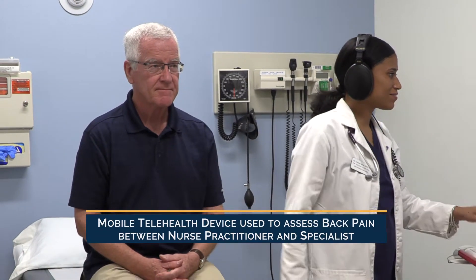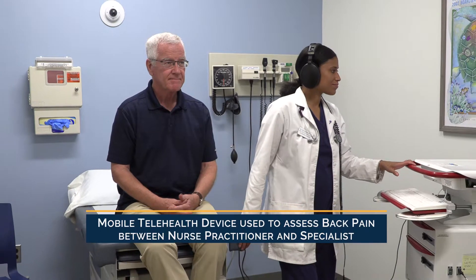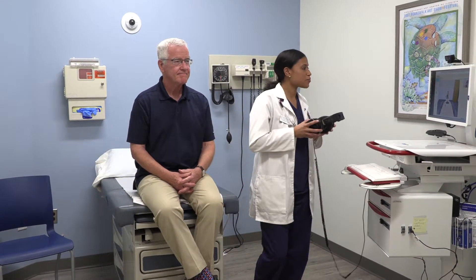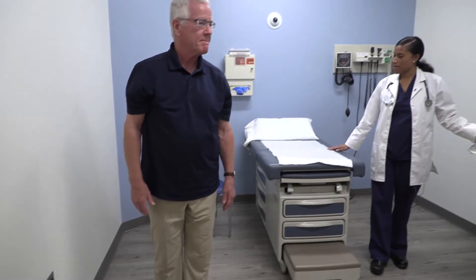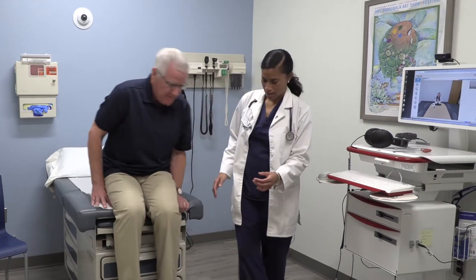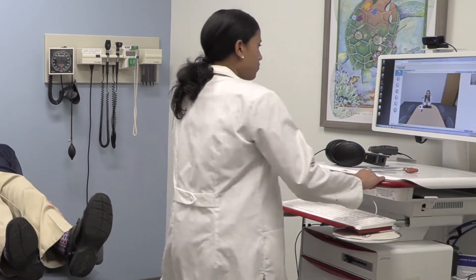In this scenario, Joe has come in to see his primary care provider for some relief from recurrent back pain that has recently flared up. His nurse practitioner Simone decides to consult via telehealth with Christy, a physical therapist, to help assess Joe's condition and determine the best course of action. This telehealth session is conducted using a telemedicine cart that integrates a high-resolution camera, display, and network access to bring remote health care providers right to the patient's side.